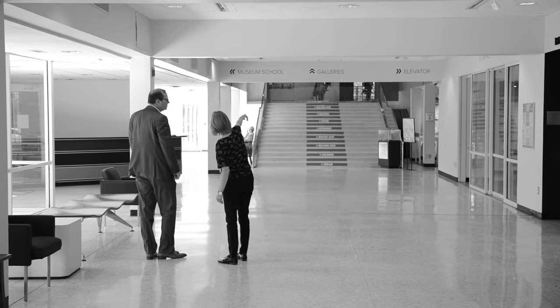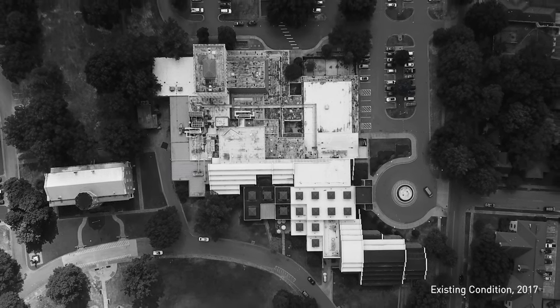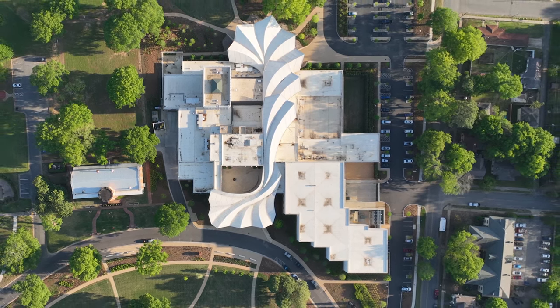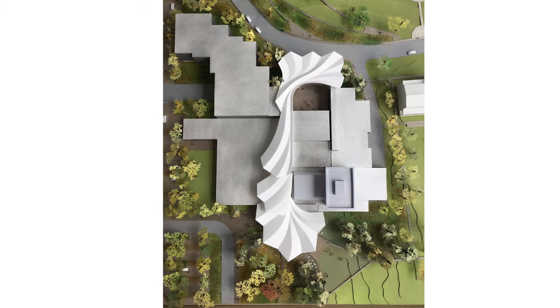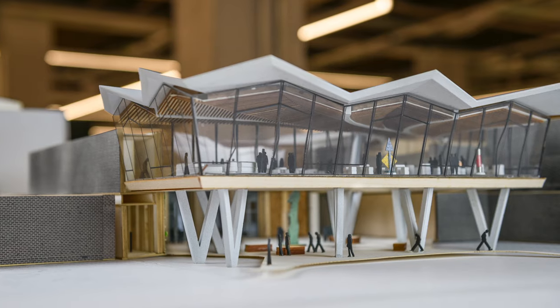Structural engineers did a lot of forensic work to really understand how we can interface with these existing buildings and take advantage of the structure that was there, which is in buildings the most carbon-intensive element. We were able to use these foundations and that's how the roof blossom developed — it found its way within this infrastructure on either side of it, not just in a pragmatic way, but in a beautiful way.